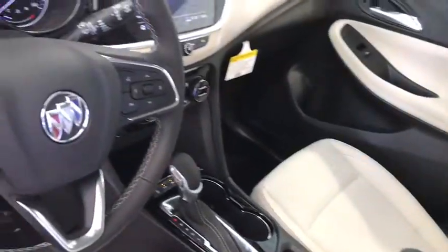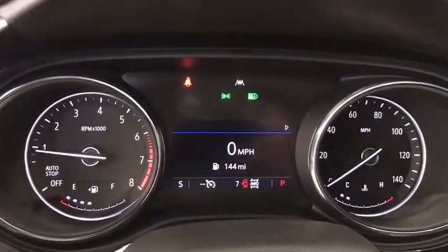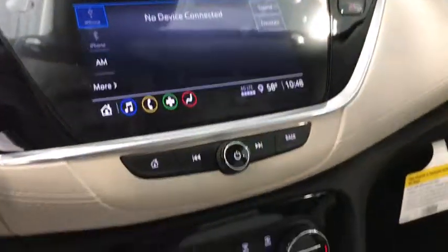Here are some of this vehicle's great options: traction control, dual airbags, alloy wheels, power steering, floor mats, four-wheel disc brakes, rear window defroster, electronic stability control, trip computer.